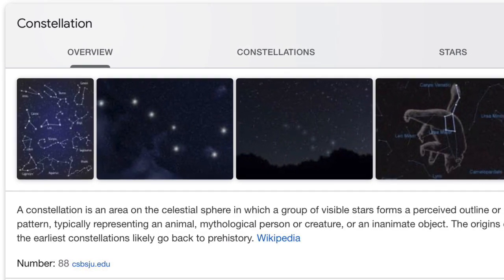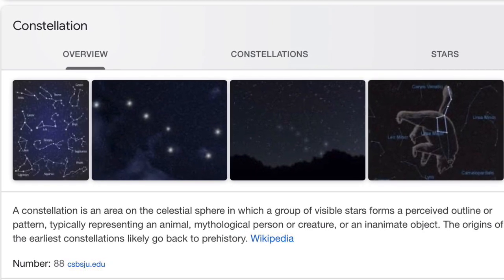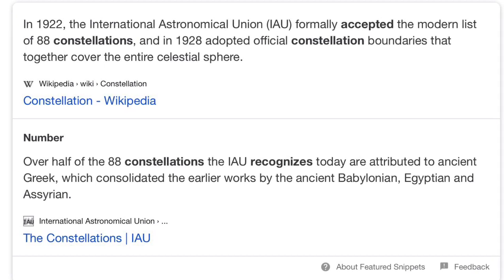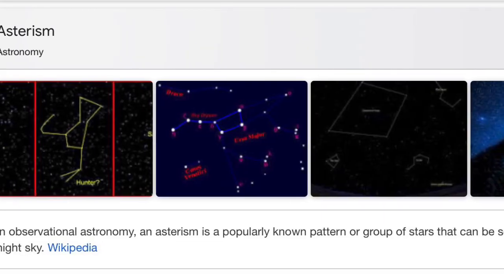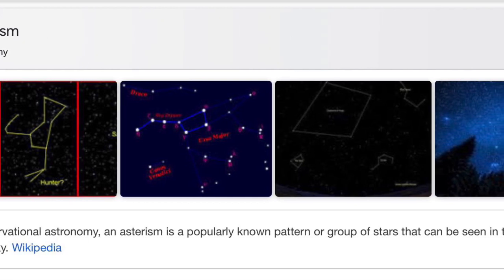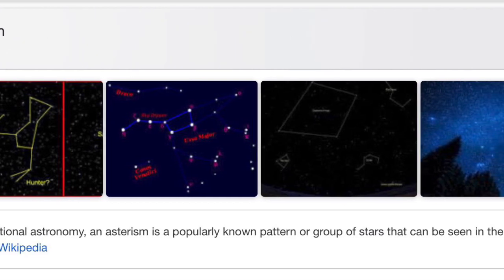Constellations are official groupings of stars that make up a shape in the night sky, and what's interesting about constellations is that they are recognized by scientists. Now that's different from an asterism. Asterisms are patterns of stars that you can see in the night sky, but they're not scientifically recognized. So a constellation is scientifically recognized and it's an official area of the night sky, but an asterism is just a grouping of stars that a lot of people know about, but it's not really official.